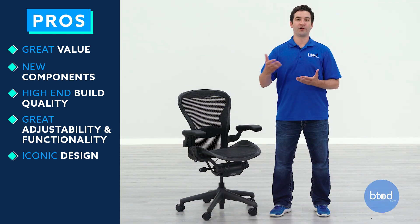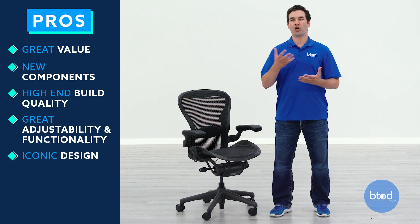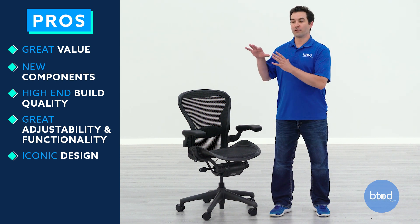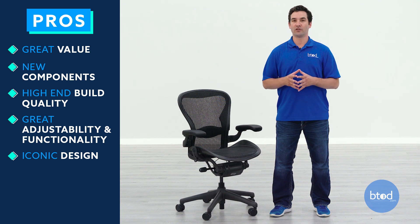If we break it down into price-per-year terms because of the five-year all-inclusive warranty, you're paying around $130 per year on the chair if it breaks down in that fifth year. But we all know Herman Miller makes ridiculously high quality chairs, and it's probably going to outlast that.